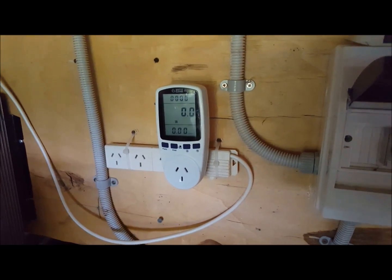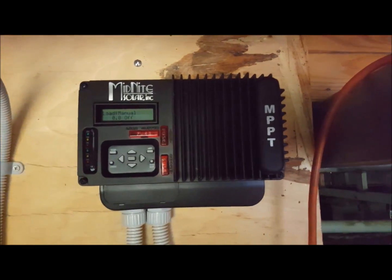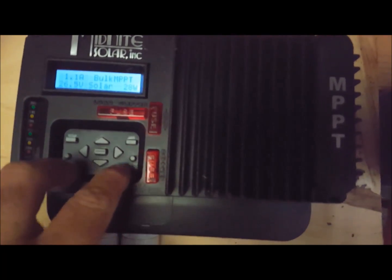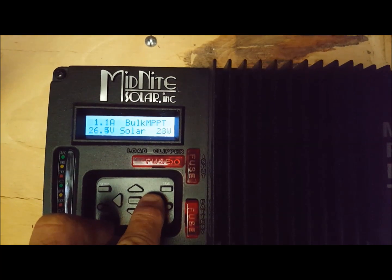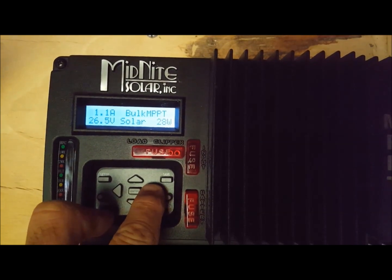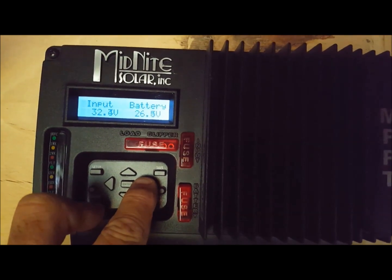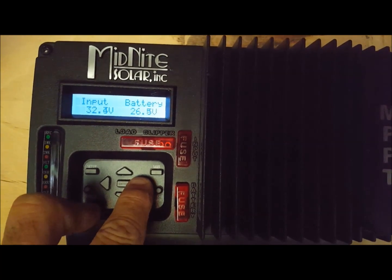At 5pm on Saturday the 26th of December 2015 — as you saw in my earlier video, I've got this solar system hooked up. It's still overcast, 1.1 amps coming in, 28 watts. Batteries are at 26.5 volts, which is good. Not fully charged but still good.